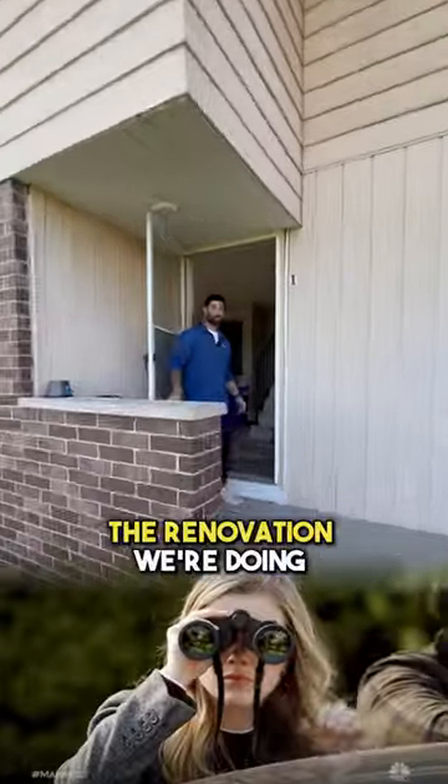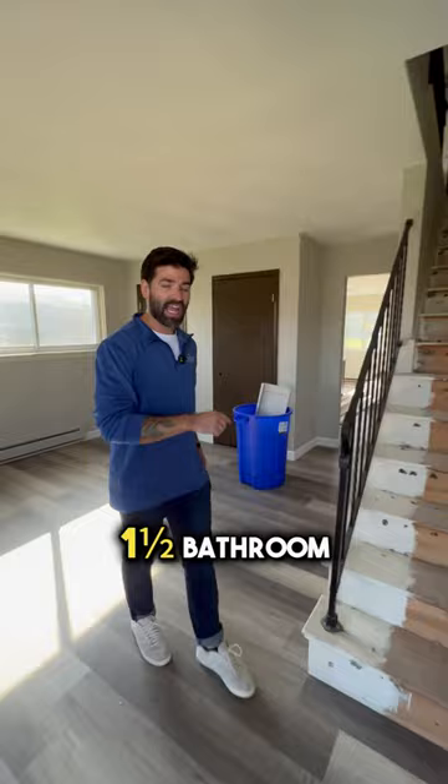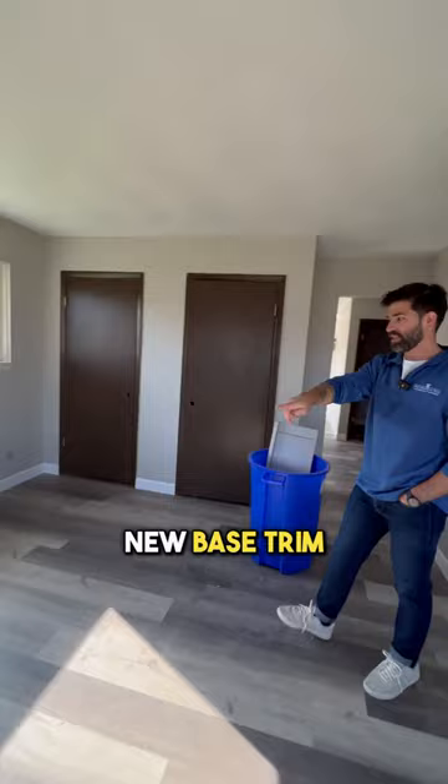Come on in, let's check out the renovation we're doing on this property. This unit is a two bedroom one and a half bathroom. We purchased this building on creative finance. On the main floor here, all new paint, new base trim, new flooring.